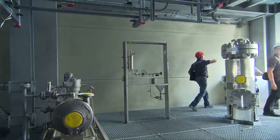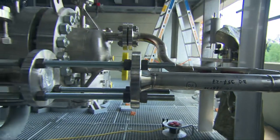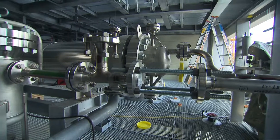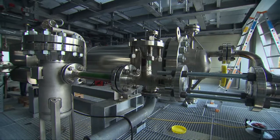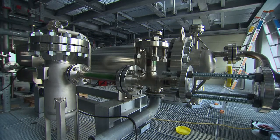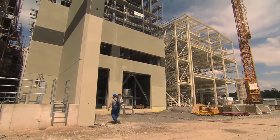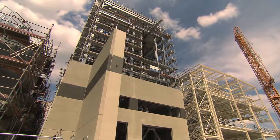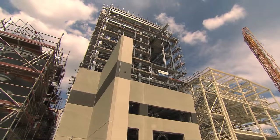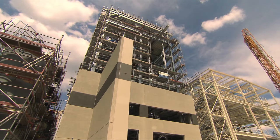The first trial run can begin. The first ignition tests are to start in early 2012. Then scientists, engineers and plant designers will know whether the new concept works as planned. This optimized process is an entirely new approach to biomass gasification — a pilot plant which, it is hoped, will be operated on a technical scale in many places in this country and elsewhere.